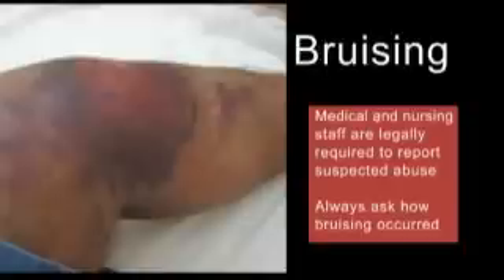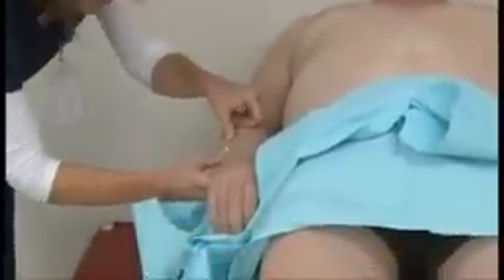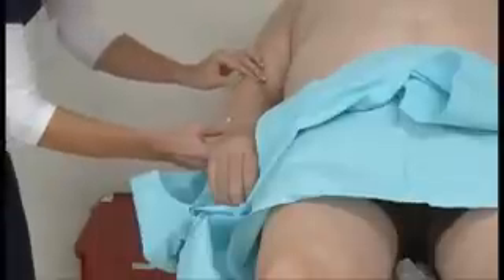Always ask how bruising occurred. Also note the presence of scars. Old scars are usually white, newer scars are dull red, and very fresh scars may be bright red.